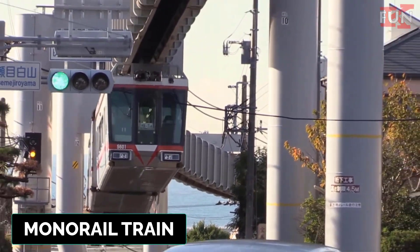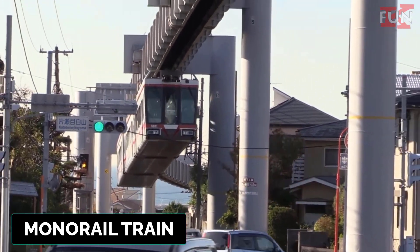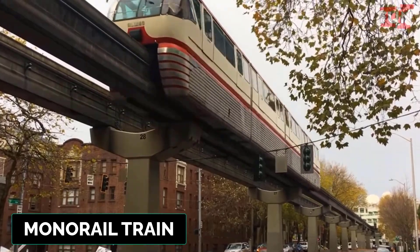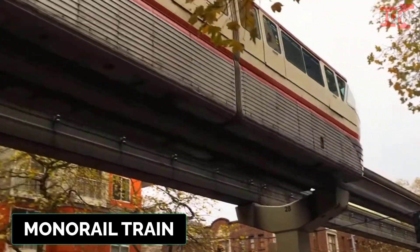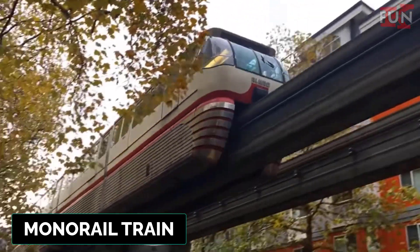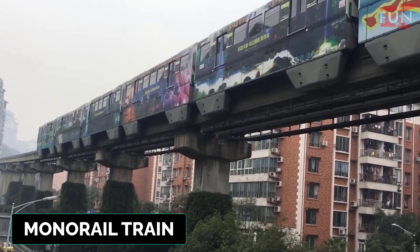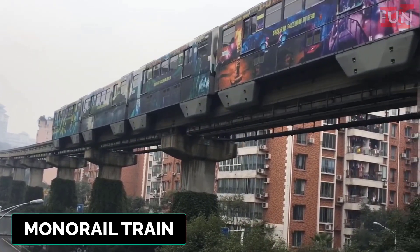Monorail train. A train that runs on a single rail, typically elevated. Monorails are often used for urban transit in densely populated areas.